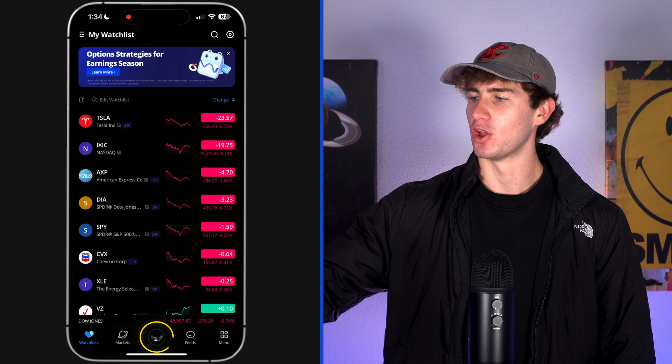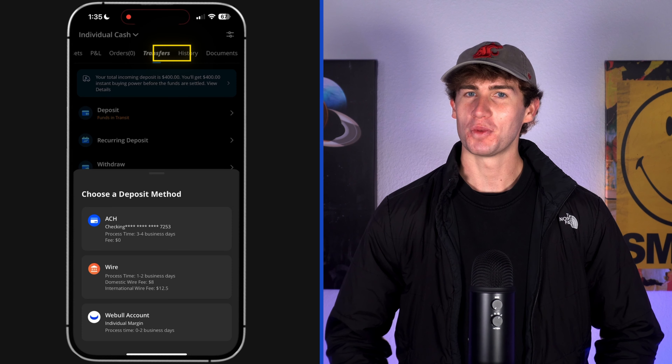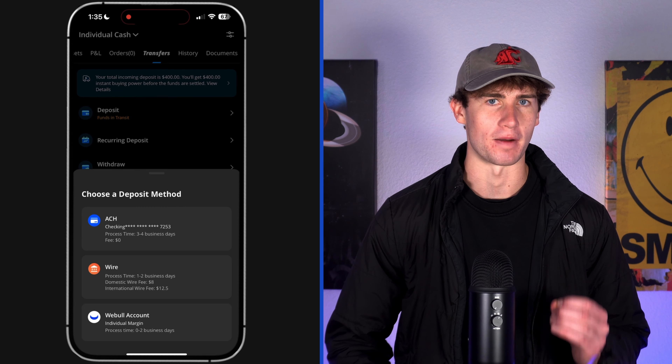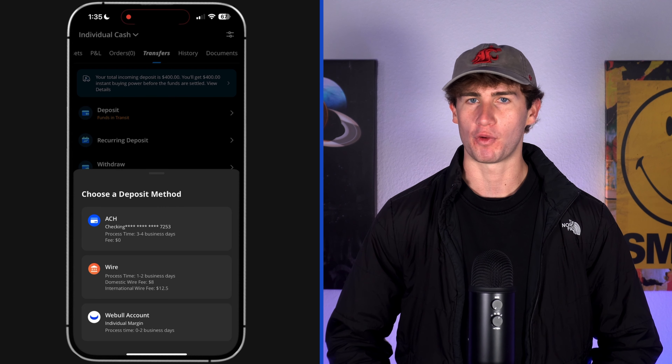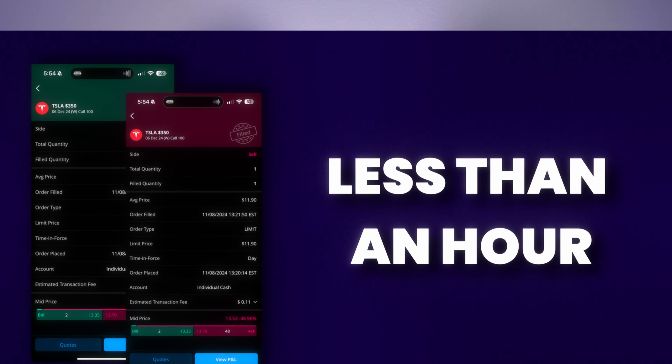Part three: how to deposit money quickly to jump on profitable opportunities. To deposit, click on the Webull logo to access your stocks and cash, then click transfers. Normally it takes three to four business days for a deposit to clear, but Webull lets you start trading immediately, giving you access to funds right away even before the money arrives from your bank. This feature can be the difference between a profitable trade or missing out completely. Last week I made $150 profit in less than an hour on a trade, which was only possible because of this feature.